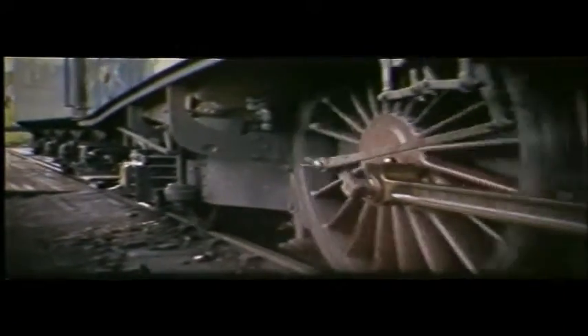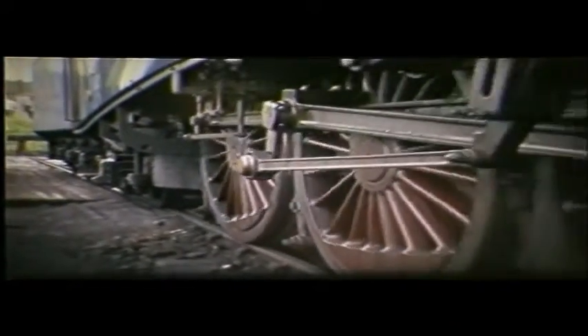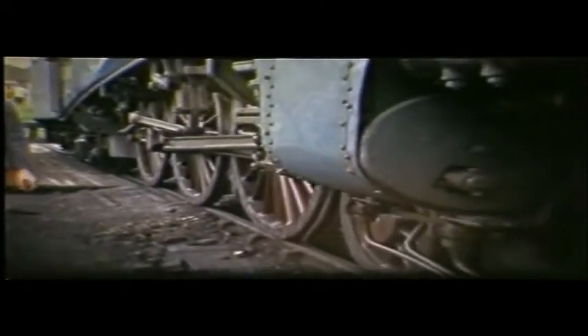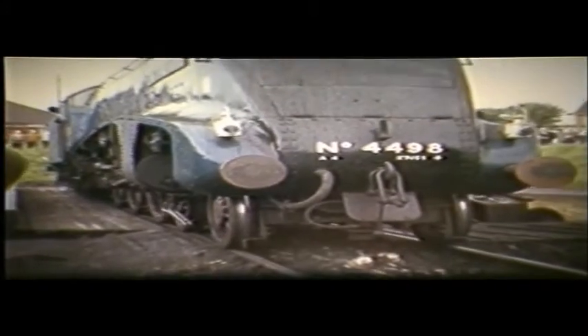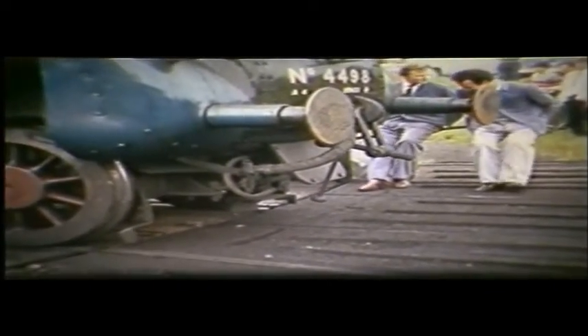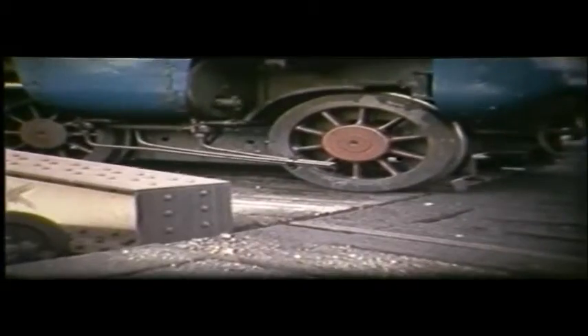Now it is off to turn on the table. 4498 was the second A4 ever to use the ex-Great Western table. A year before, 60024 Kingfisher had used it. As can be seen, the A4 was a very tight fit. The table would turn engines for another five weeks, when the shed was used for storage of withdrawn engines from July 9th. The depot stayed open for a while, but by 1970 the site was cleared — all this is now a housing estate.